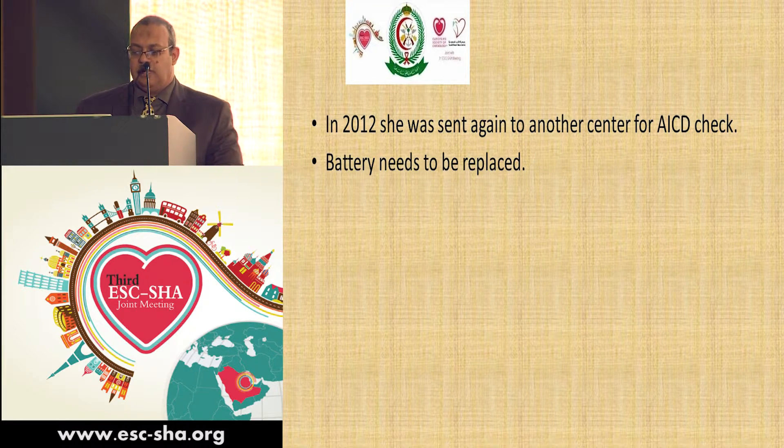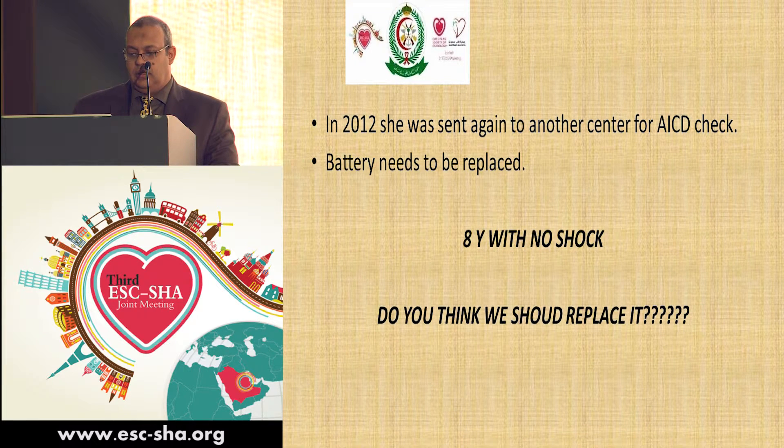In 2012, during her regular follow-up, we referred her for a check of the ICD, which was now eight years old. The electrophysiologist said the battery needed to be replaced. So — eight years with no single shock — do we really need to replace the battery?